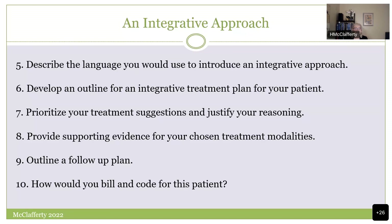It's so important to provide supporting evidence — do you know the evidence for your chosen treatment modalities? Do you understand the research base behind your recommendations? Outline a follow-up plan: is this a 10-visit plan or a two-year plan? Have some sense of trajectory. And think about how you're billing and coding — most practitioners right now are using a time-based billing and coding approach.